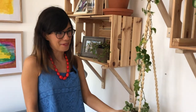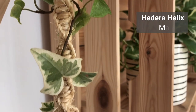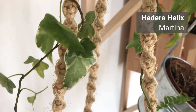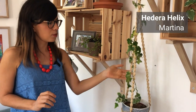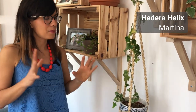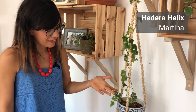Here we have another vine which is so beautiful and really easy to care for — this is the English ivy. We have her in a macrame right here, and I love the way it's growing; it looks almost like it's dancing. The English ivy normally likes lower amounts of sunlight, but this one is a variegated type, so to keep the variegation we need to provide some sunlight. This room gives bright but very indirect sunlight, which is a good compromise.